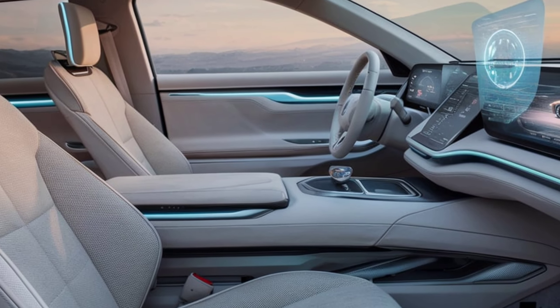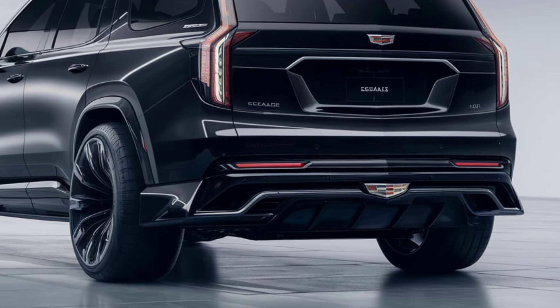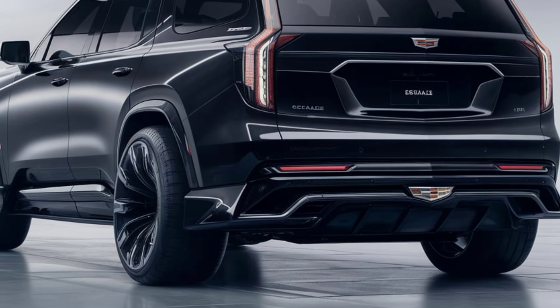With ample legroom across all three rows, passengers will enjoy a comfortable ride, further enhanced by options like massaging seats and a panoramic glass roof.